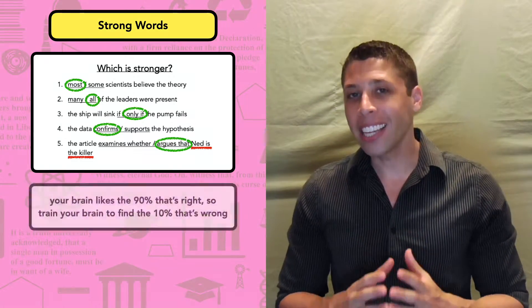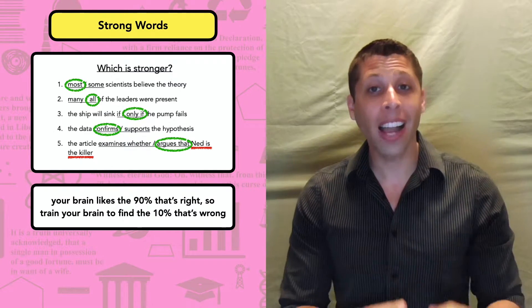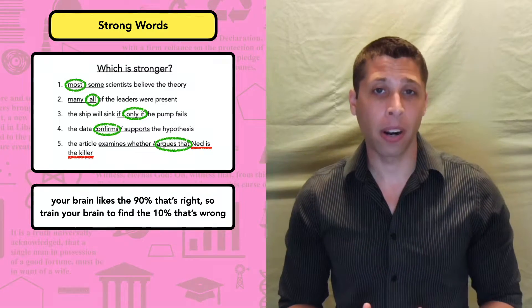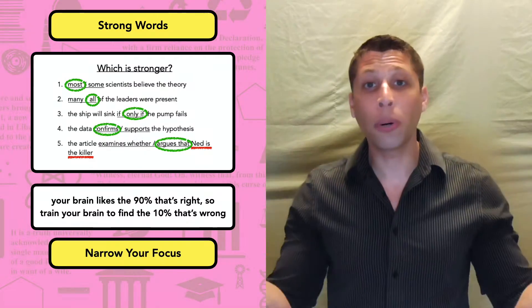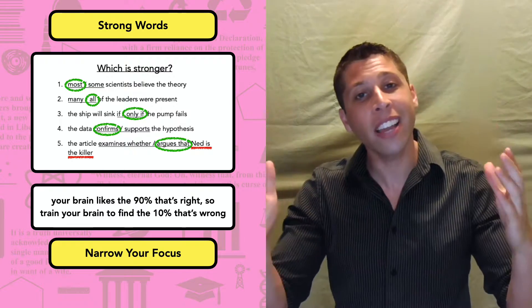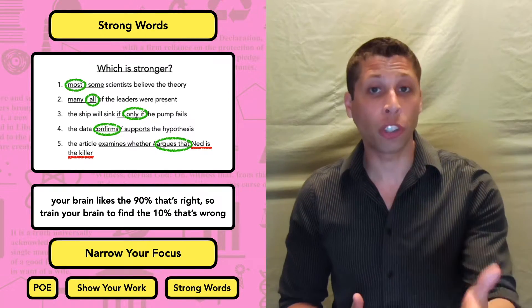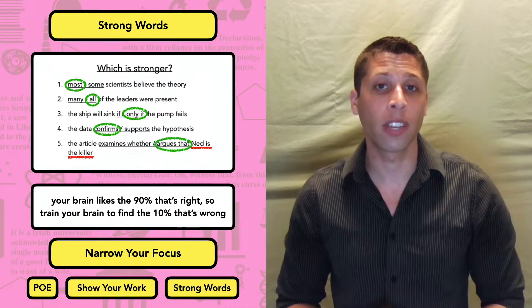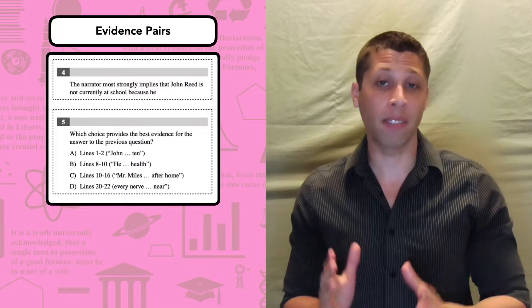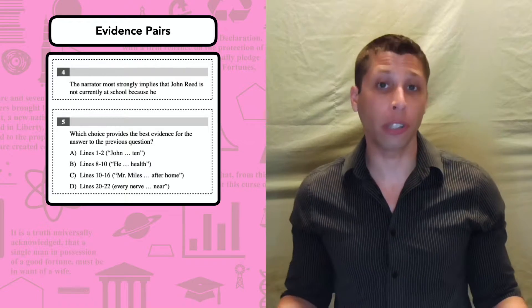Your brain likes the 90% of a choice that's right — it's attracted to it like a moth to a flame. You need to train your brain to find the 10% that's wrong. The whole point of the no-reading strategy is that we aren't cramming our brain with unnecessary information so we can instead focus on the small stuff that actually matters. We use process of elimination to inspect each choice. We show our work to narrow our focus to individual words, including the strong words we might otherwise ignore.